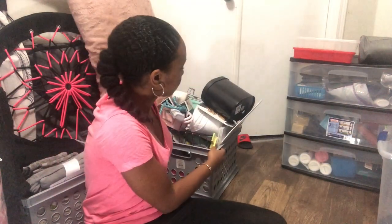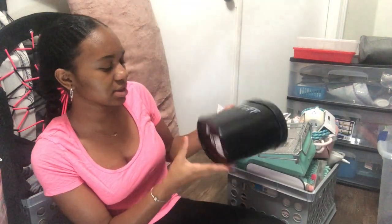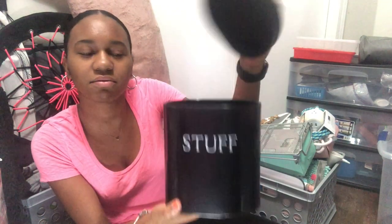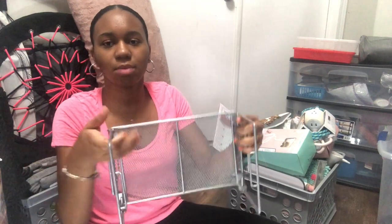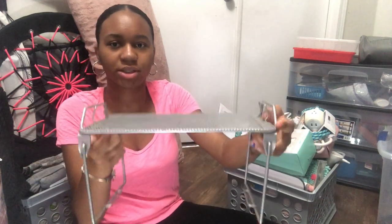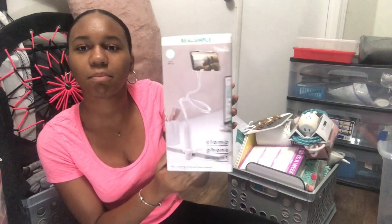Now I'm done with my kitchen and moving on to my desk supplies. I have this little crate, a container labeled 'stuff' — I'm not sure what I'm putting in there yet — and a little tabletop organizer shelf and a clamp phone mount.